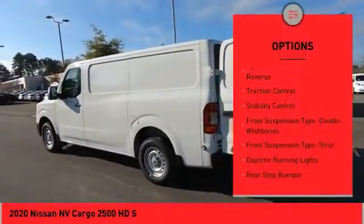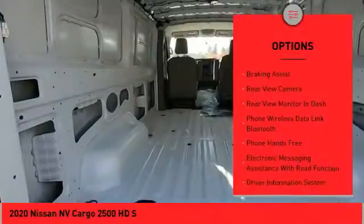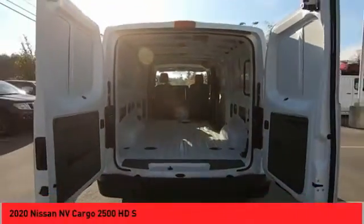Power windows with safety reverse, traction control, stability control, front suspension type double wishbones, front suspension type strut, daytime running lights, rear step bumper, power brakes, braking assist, rear view camera.